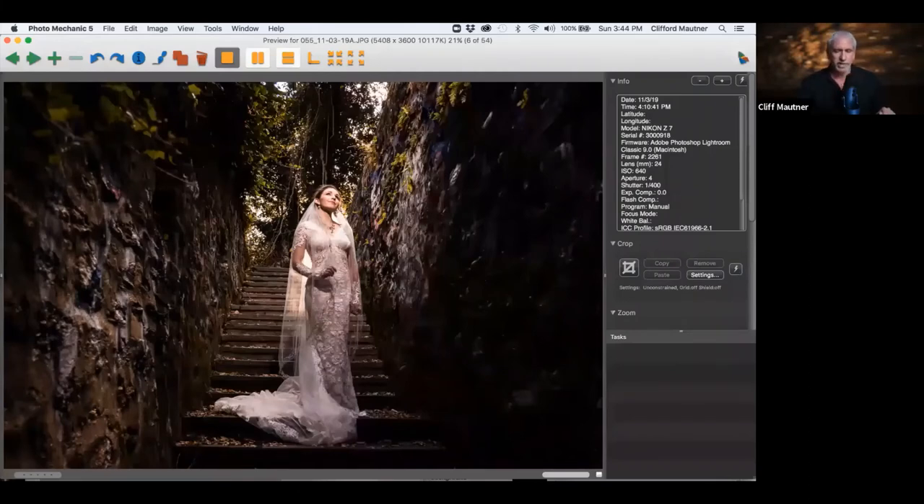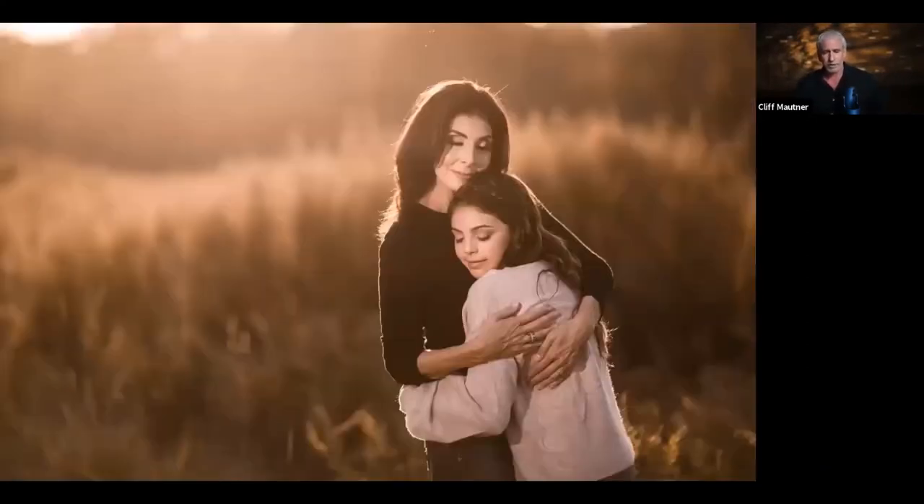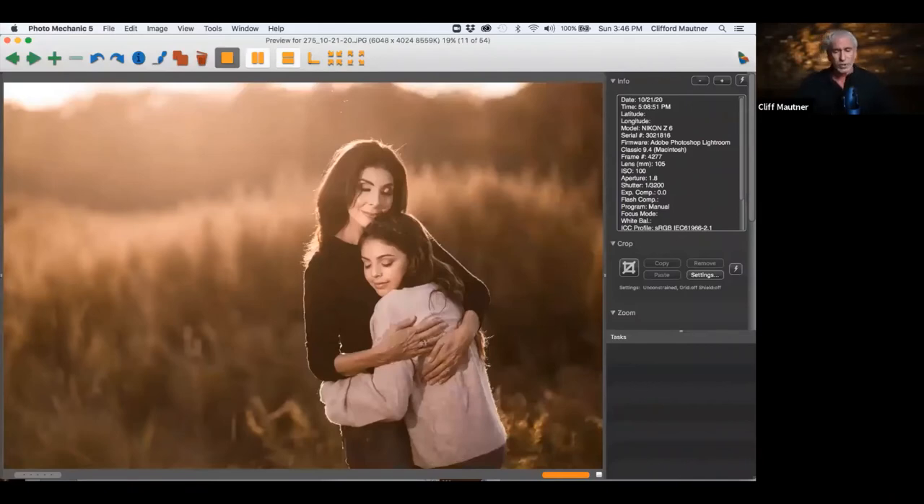Here it's 1/400 of a second — basically two-thirds of a stop faster than my sync speed. Sometimes I need gels; right now I've got a half CTO gel on a Stella light. Here are my settings: 1/3200 at f/1.8. That sounds very fast, and it is, but I had my assistant holding the flash really close to the subject. I really do like working with assistants.